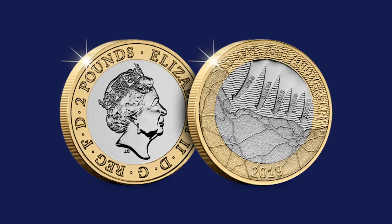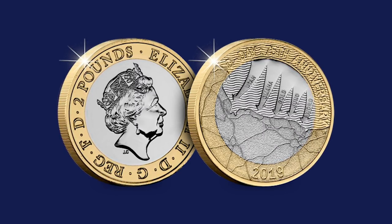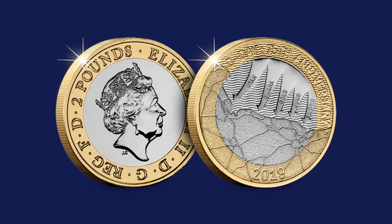Shall we start with the first £2 that was released this month? That's of course the D-Day £2. This coin was actually released as part of the annual coin set, so a lot of people might already have it in their collection if they purchased the annual coin set back in January. It's the 75th anniversary of the D-Day landings, and it's a great coin - a really fitting tribute for that anniversary.